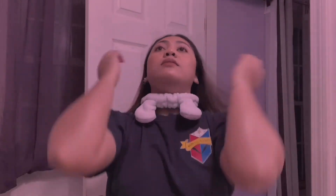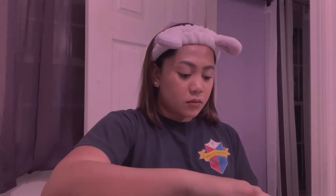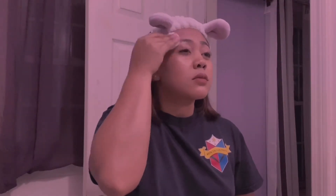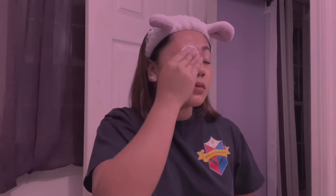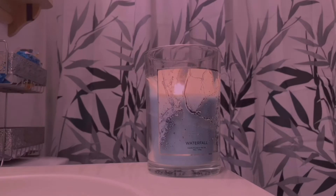I remove my makeup before I go to bed because I don't really sleep with my makeup on. I don't usually put too much makeup, so it's easy to take it off. Next is tying my hair because I don't usually wet my hair at night when I shower — I usually wet it in the morning.